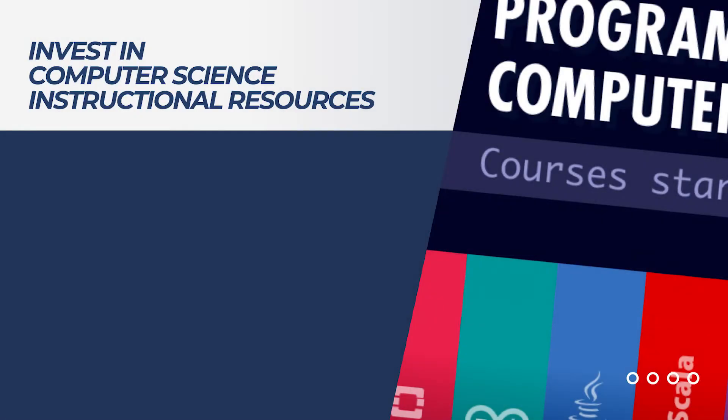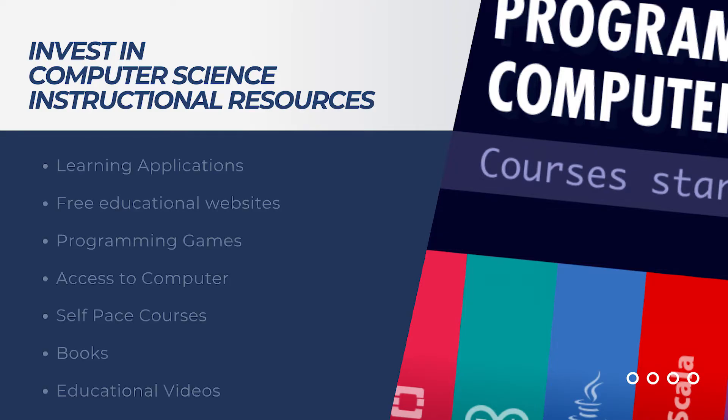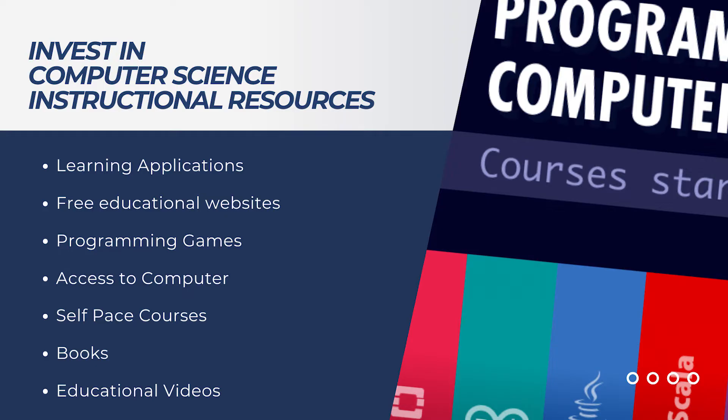Number one would be to invest in CS instructional resources or facilitate access to them. There are plenty of websites, free software, and apps that can be used to help them practice their programming, such as Scratch, Coursera, Code Academy, and many more.